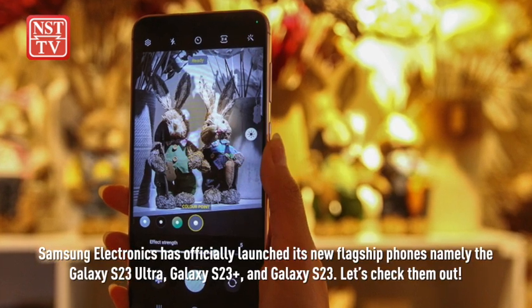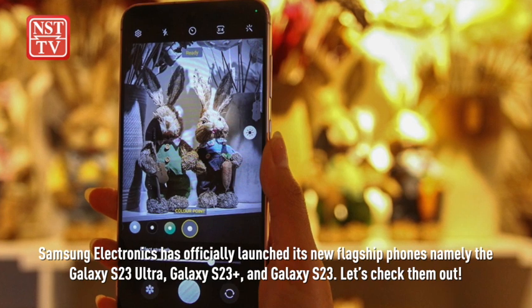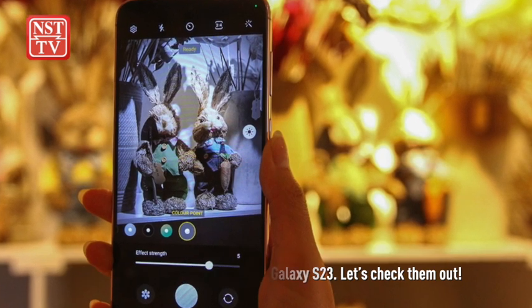Samsung Electronics has officially launched its new flagship phones, namely the Galaxy S23 Ultra, Galaxy S23 Plus and Galaxy S23. Let's check them out.